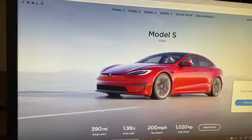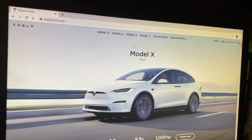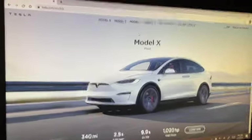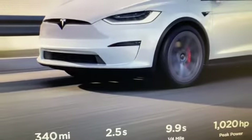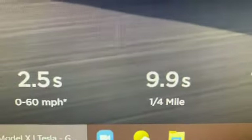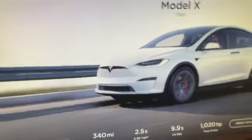The Model X is my favorite car from Tesla. It's a four-door SUV with zero to 60 in 2.5 seconds and a range of 340 miles. It also does the quarter mile in 9.9 seconds.